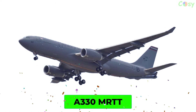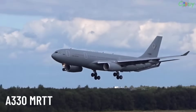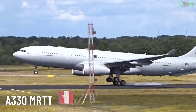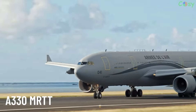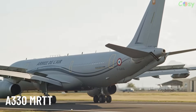A330 MRTT. The Airbus A330 MRTT is a military transport and aerial refueling aircraft developed by Airbus, based on the civilian A330 airframe. The A330 MRTT transports troops and cargo and provides aerial refueling to other military aircraft.